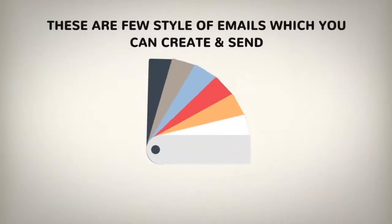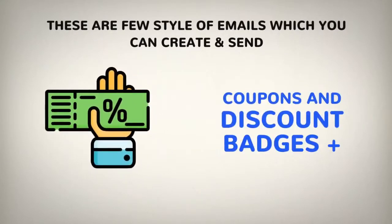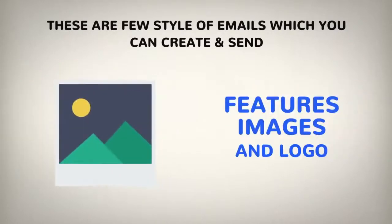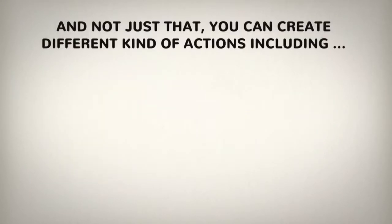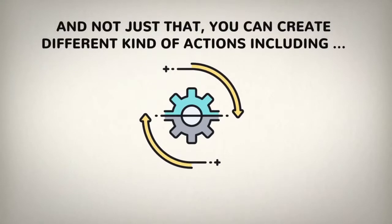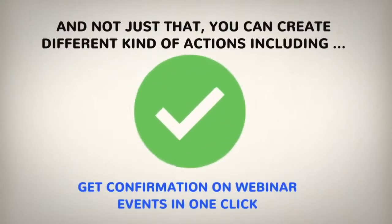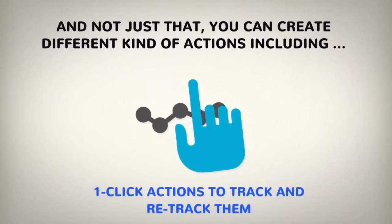These are just a few examples of the styles of emails which you can create and send in less than 60 seconds: coupon and discount badges, display deals and offer badges, feature images and logos, conversion scarcity emails. And not just that — you can create different kinds of actions including get confirmation on webinar events in one click, confirm RSVP actions, and one-click actions to track and retract them.